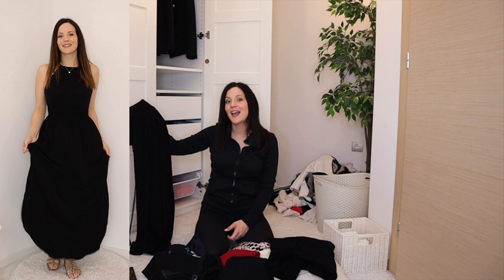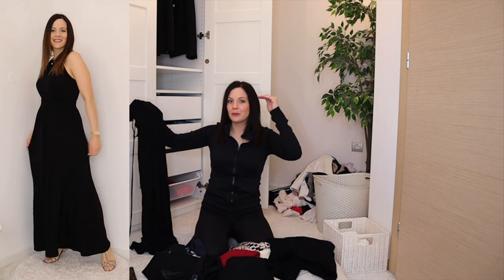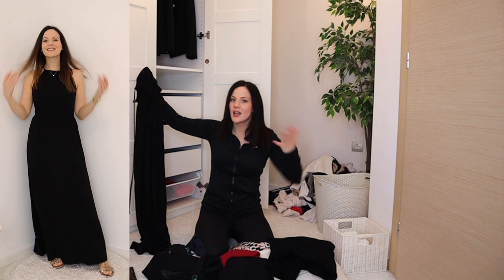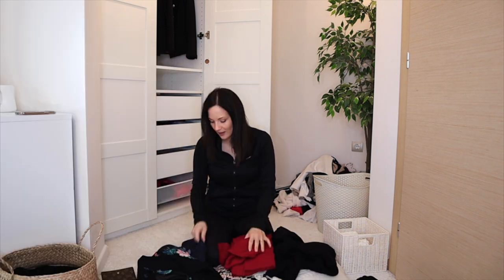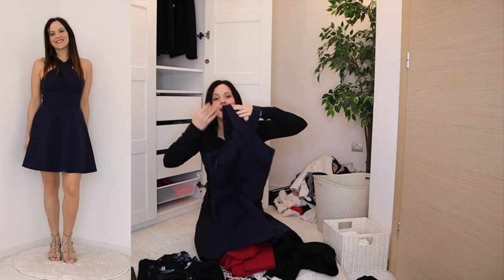This black maxi dress I had in storage — I didn't miss it and my sister tried it on, looking much better on her. She's taller, and for me it bunches up and isn't flattering, so this one is going.